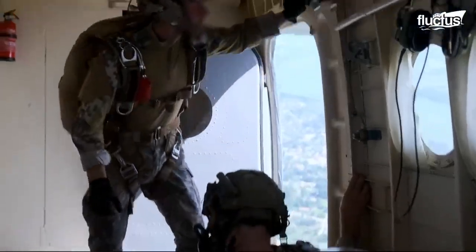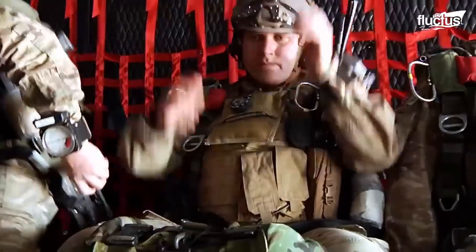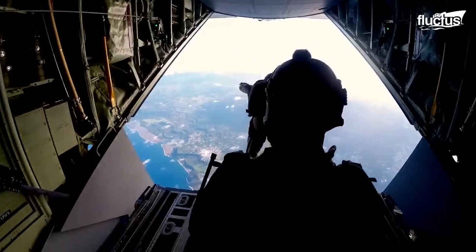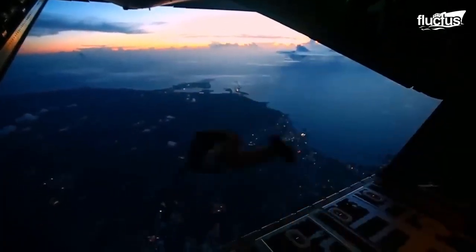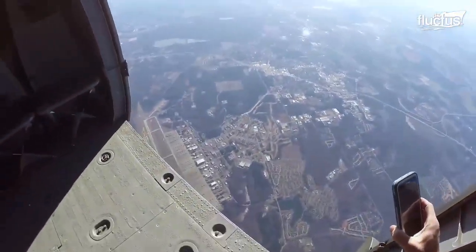Before a halo jump is attempted, Special Forces practice regular skydiving. At Kunsun Air Base in South Korea, soldiers board an aircraft and fly to an altitude of between 3,500 to 15,000 feet. Once at the determined training altitude, they exit the aircraft and begin their descent. This is the free-fall portion of the jump. During this phase, skydivers reach speeds of up to 120 miles per hour and experience the sensation of weightlessness.